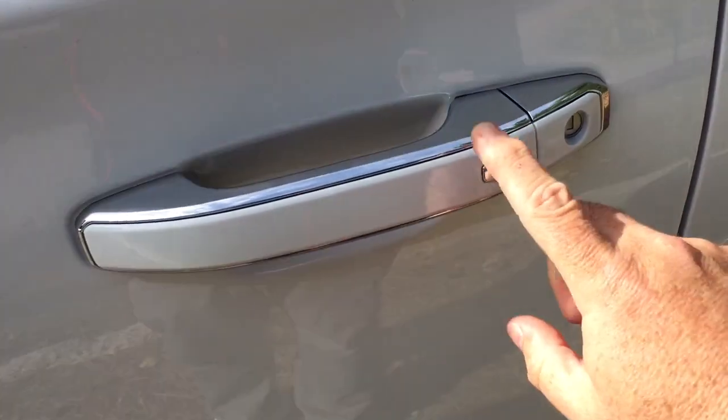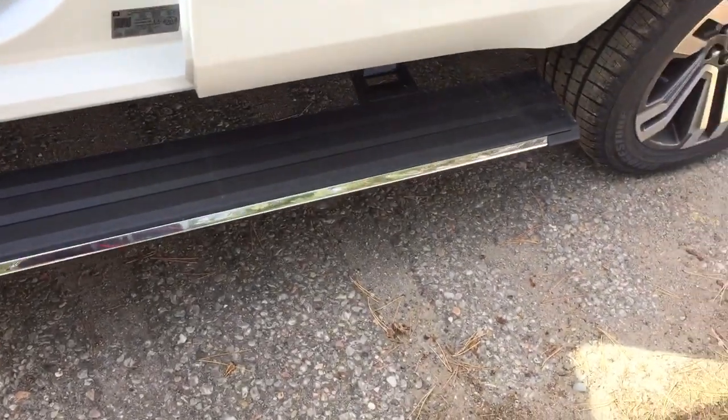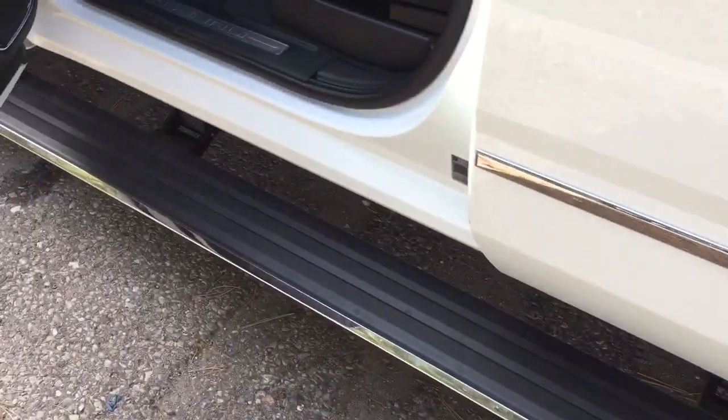I've got the smart key access system — you can lock and unlock with just a press of a button. And there's a look at those retractable running boards in action as you jump in and out.